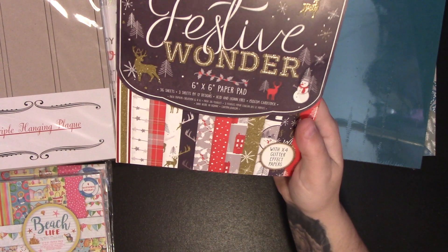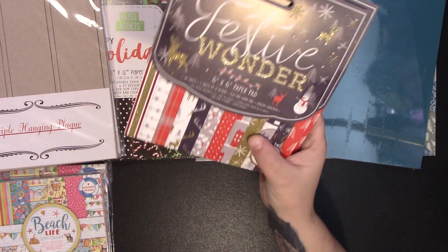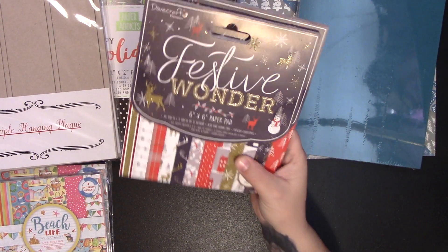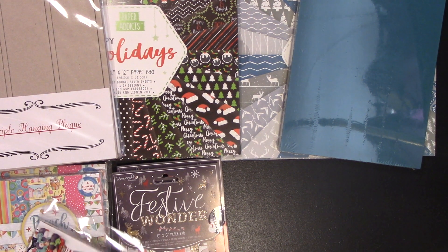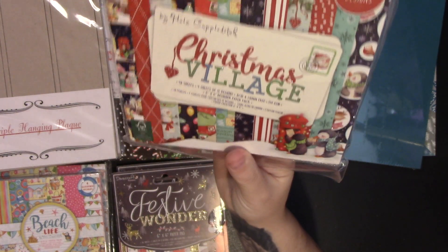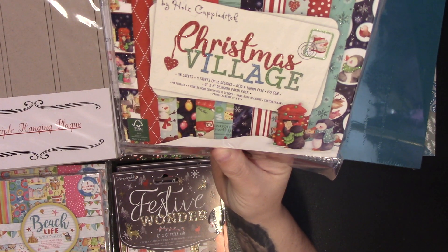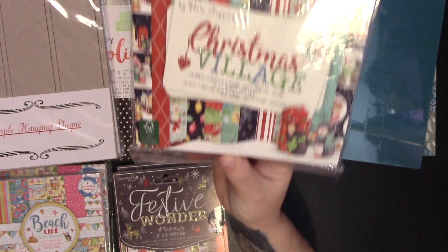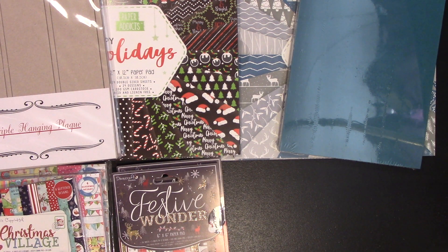I then bought two of the Festive Wonder in the 6 by 6 papers — I've shown the 12 by 12 of this on my channel before. I then picked up another Christmas Village. I really like all the Hiltz couple ditch papers; I love the designs he comes up with, so I was glad to get those.